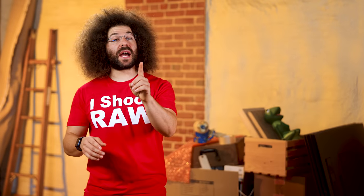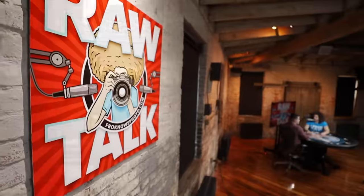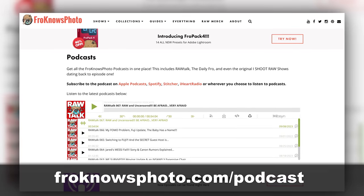Before we get to the last story — guess who's supposed to be back on Raw Talk this week? Steven! We'll also talk about the new Fuji medium format and hear why Steven named his kid the way he did. Head on over to froknowsphoto.com/podcast.